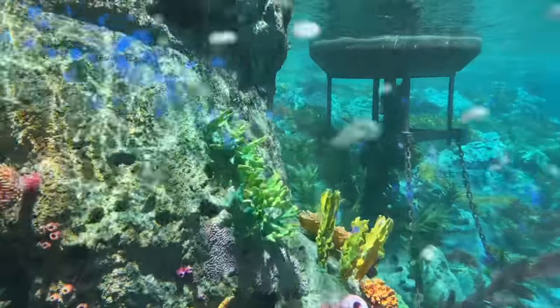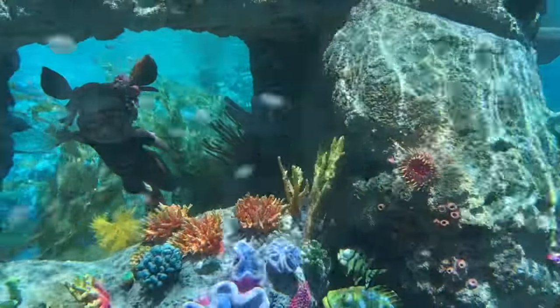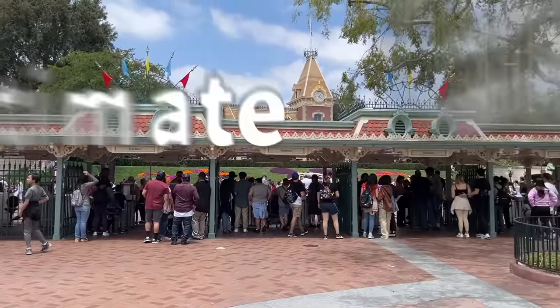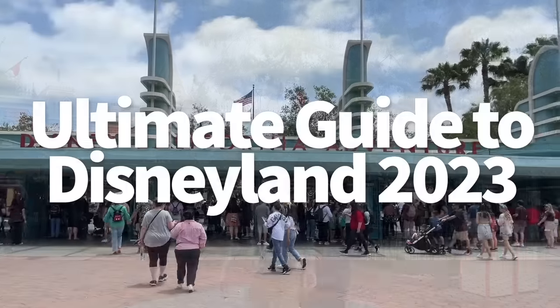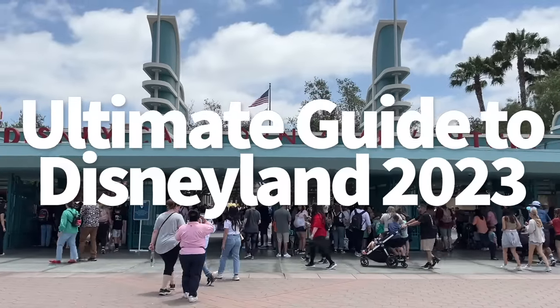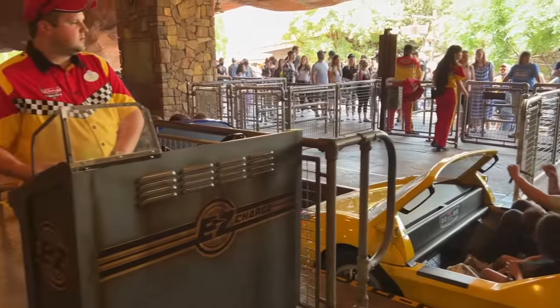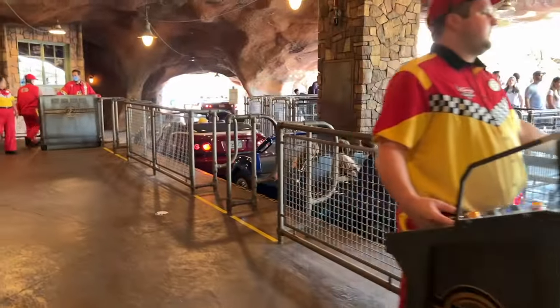Hey everybody, it's AJ for Disney Food Blog. We can't make a 2023 Ultimate Guides playlist without including our West Coast favorite, so today's Ultimate Guide is all about the Disneyland side of things. We'll be covering both Disneyland and Disney California Adventure in one jam-packed video, and that means we've got a lot of ground to cover, so settle in. Get your blanket, get your popcorn. It is time.